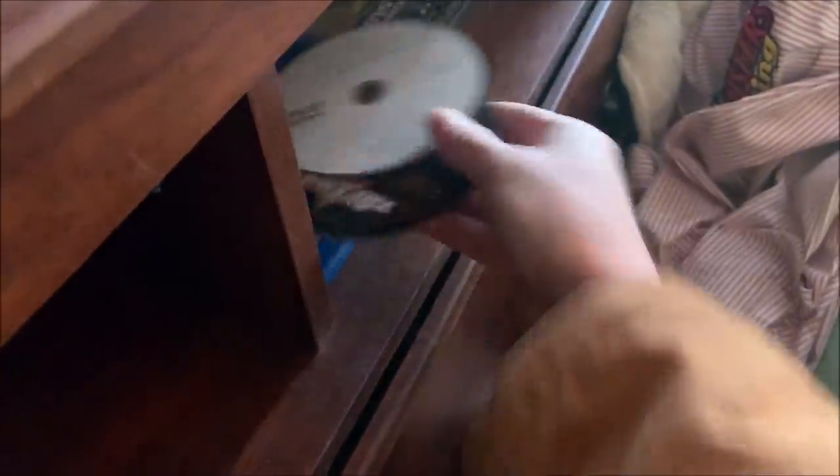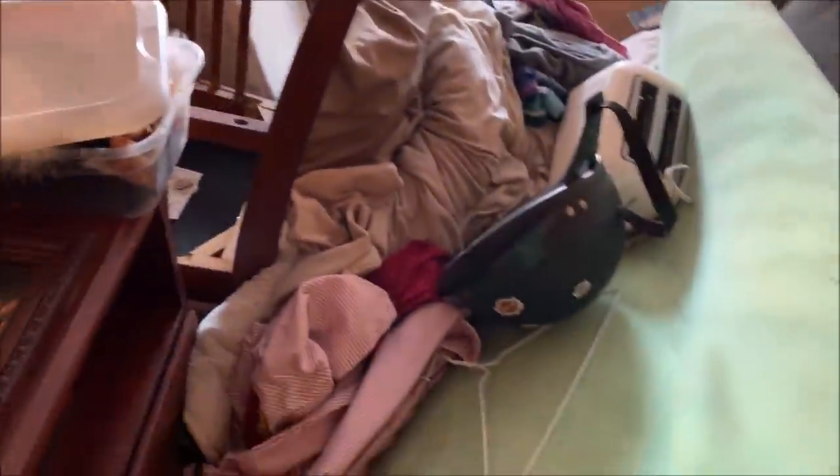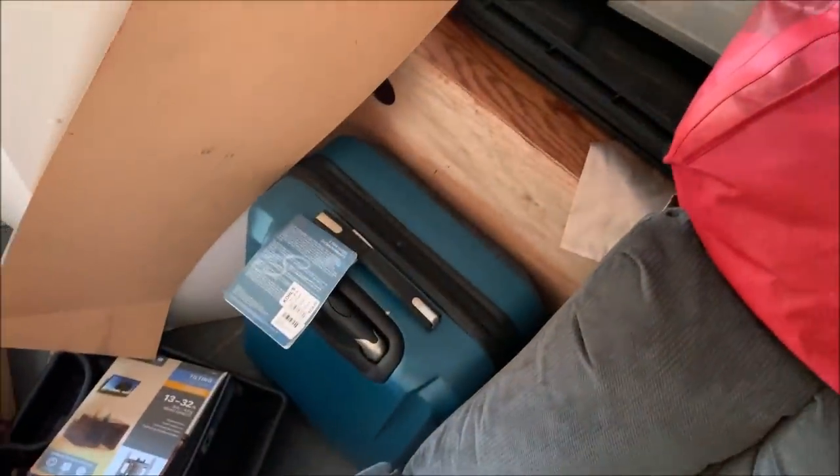Got some movies here — Deep Impact, The Avengers, National Treasure. You never know what's going to end up inside of these or what might be under here. That looks like all underwear or something. Well, there could be some neat stuff inside of that suitcase.